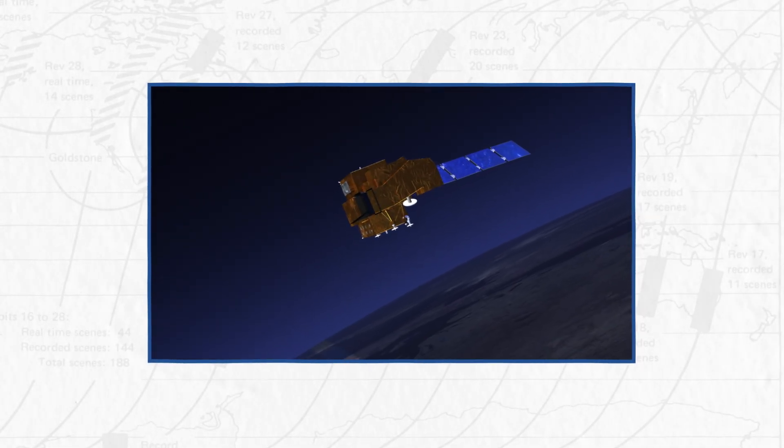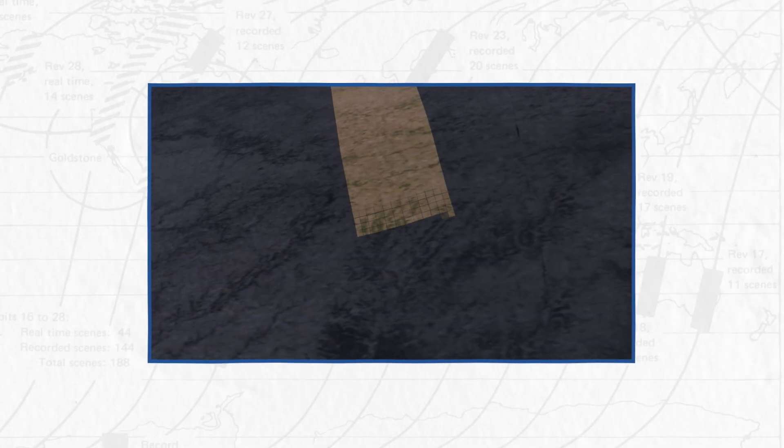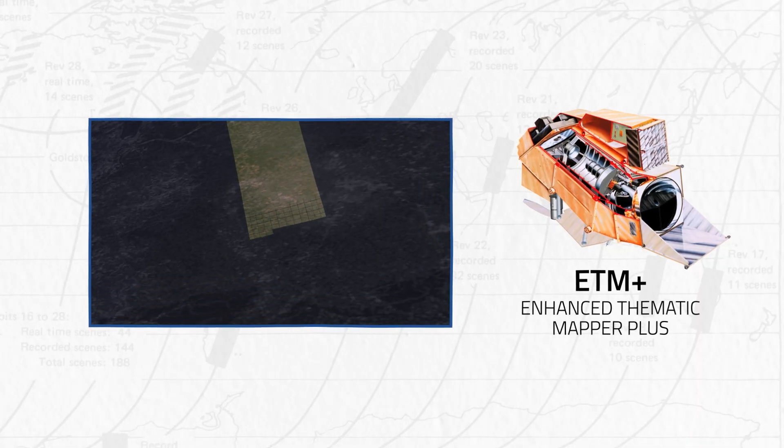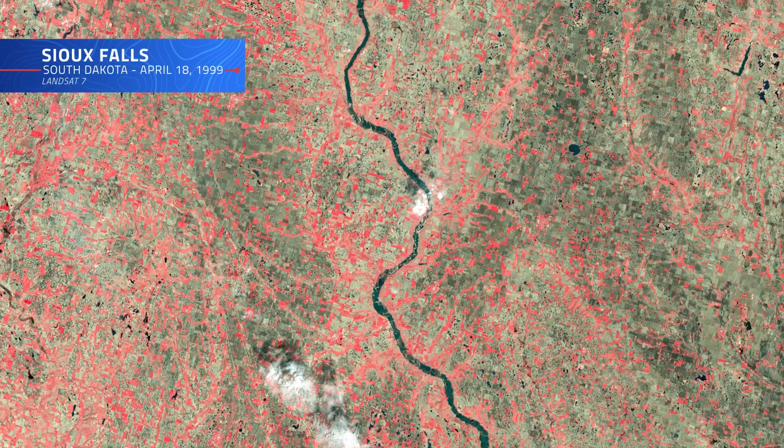Just three days later, 438 miles above the Earth, Landsat 7 would use its Enhanced Thematic Mapper Plus, or ETM+, the most sophisticated Landsat sensor yet, to capture its first image above Sioux Falls, South Dakota.